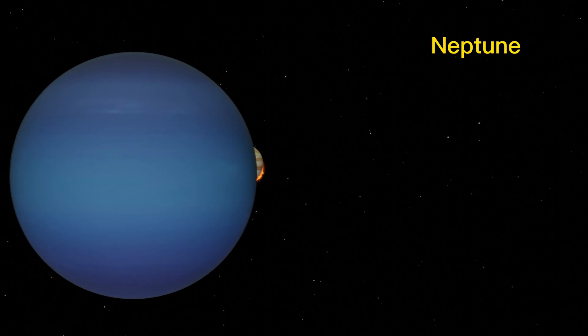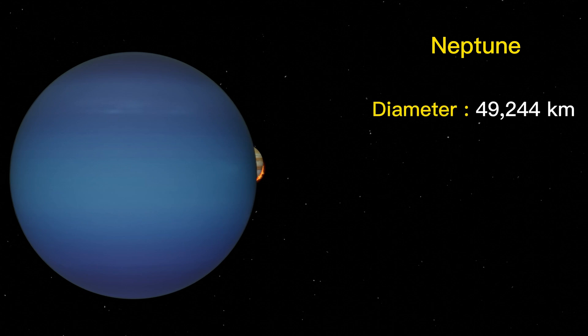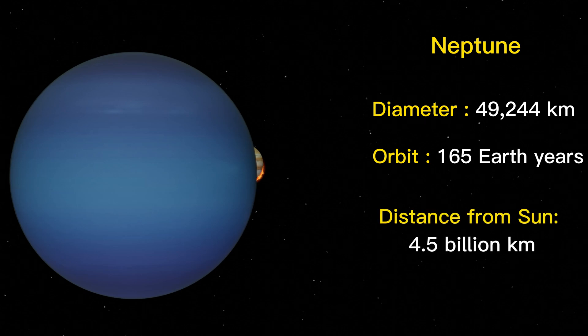Neptune is the eighth and farthest known planet from the Sun, and the fourth largest planet in the solar system by diameter. It has a diameter of about 49,244 kilometers. It takes about 165 Earth years to complete one orbit around the Sun, at an average distance of about 4.5 billion kilometers from the Sun.